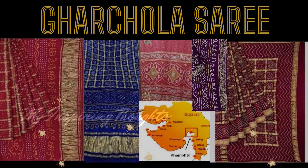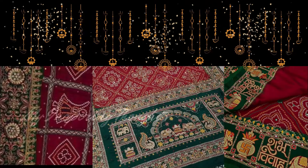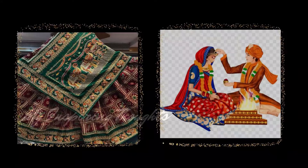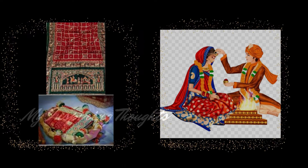The Garchola saree has its origin in the Kambat region of Gujarat. It is a silk saree featuring the ancient and intricate art of weaving and dyeing with checks, stripes and designs, and is one of the most well-known Gujarati traditional sarees. It is the perfect wedding saree, made with skilled craftsmanship featuring bright bridal colours such as maroon, red and green. It is believed that the Garchola saree is gifted to the bride by her in-laws to wear at the end of the wedding as part of the ceremony.